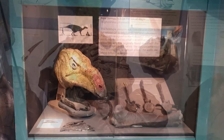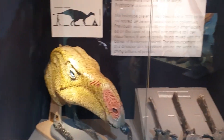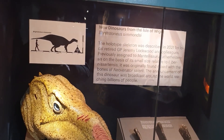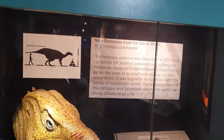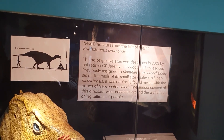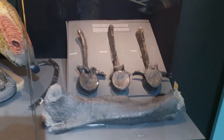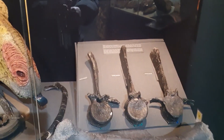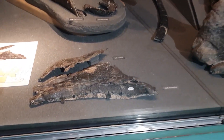A new dinosaur has been found — it's called Brighstoneus simmondsi and it is an iguanodon-type dinosaur. It was found down near Brighstone Bay by a gentleman called Mr Simmons, hence its name — 'brighstoneus' from Brighstone and 'simmondsi' from Simmons. What we've got here is a huge limb bone and three wonderfully preserved vertebrae, plus a large rib.